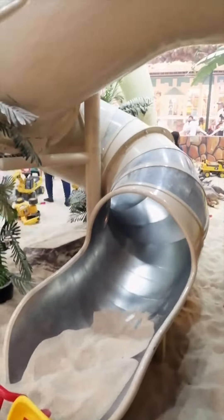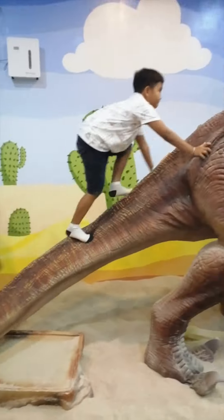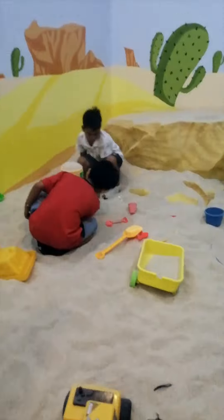And if your kids love slides, they'll be thrilled to know that there's one there too. The best part was seeing my kids make new friends and play together with other children inside.